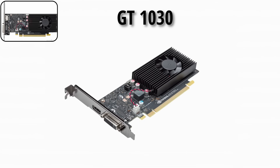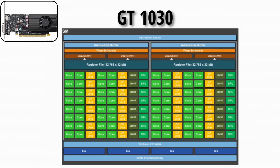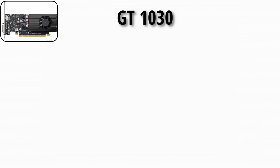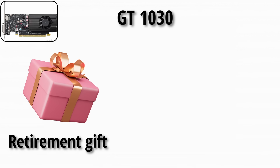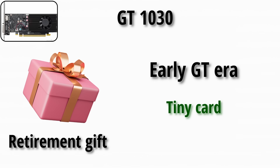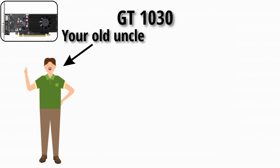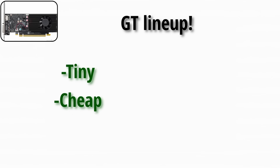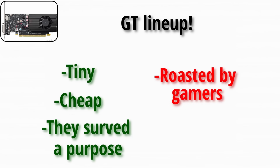The final GT card, the 1030, was built on Pascal architecture — surprisingly efficient, good for light e-sports like League of Legends or CS:GO. Basically the retirement gift of the GT lineup. Tiny card, big respect. It's the old uncle who can still outrun you at a family barbecue. And that's the GT lineup: tiny, cheap, and often roasted by gamers, but they served a purpose.